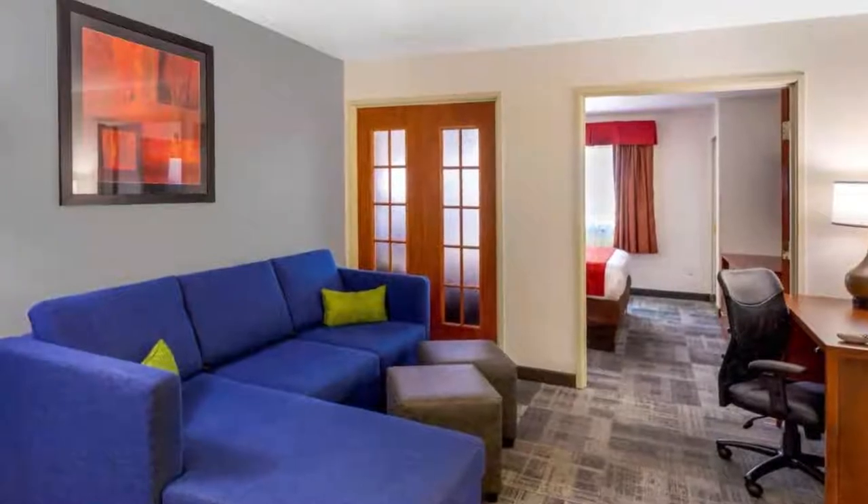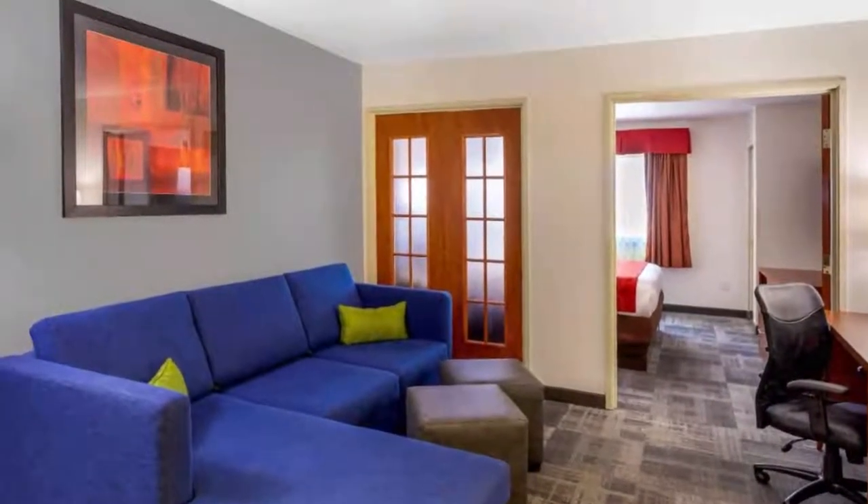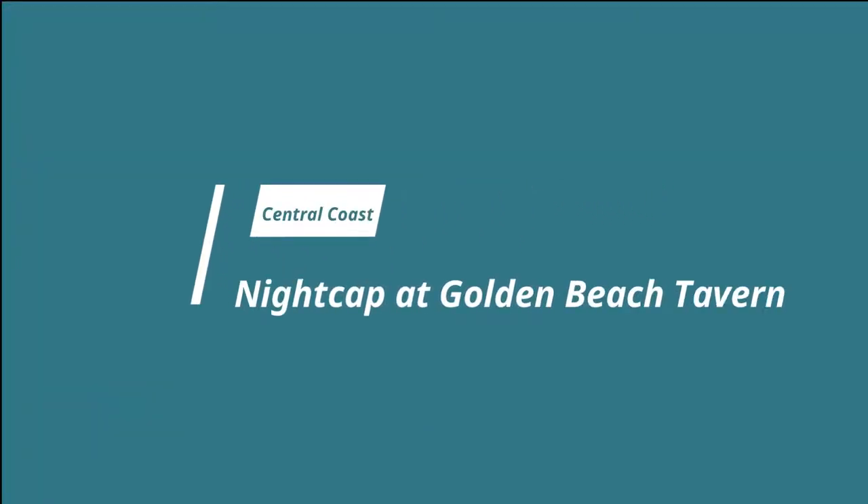The Thai restaurant is straight down the road and there's another restaurant in one of the hotels nearby — it's just absolutely lovely. Number nine: Nightcap at Golden Beach Tavern.